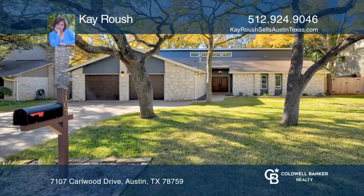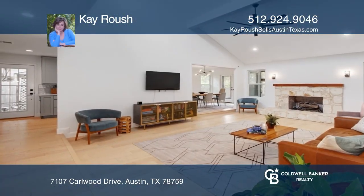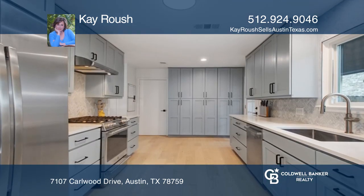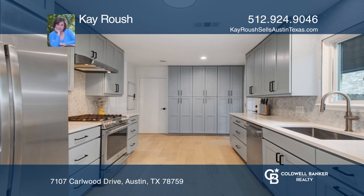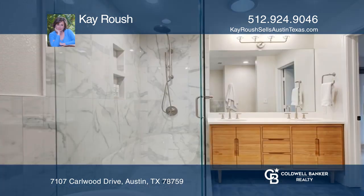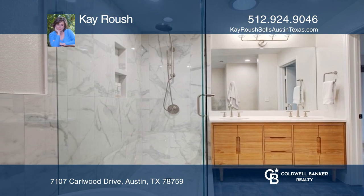Come see this incredible four bed two bath home with extensive updates. Inside is light and bright with white oak engineered flooring. The kitchen includes stainless appliances and quartz countertops. The spacious primary bedroom features a bath with a separate tub and shower.